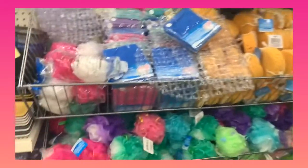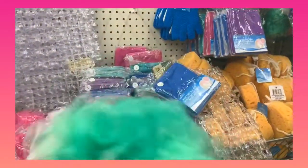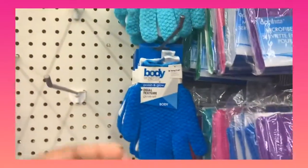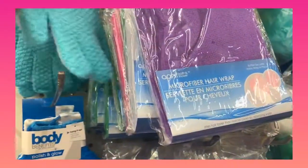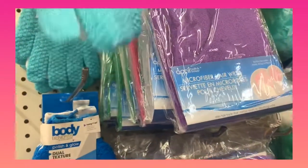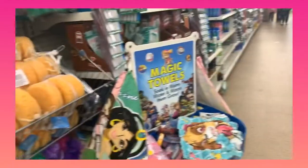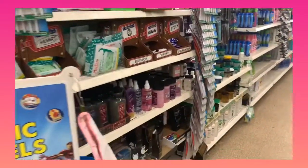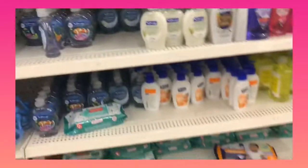Right here, as you can tell, you can get bath loofahs for a dollar. You guys, this is like one of my all-time favorites — shower gloves — which I think I'm gonna go ahead and pick up for a dollar. You guys, you cannot beat that.